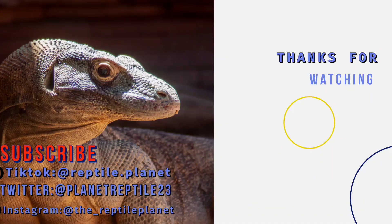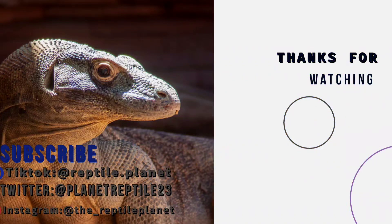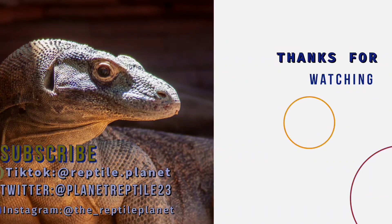That is the funnel web spider. If you enjoyed this video, please hit the like button. If you have any questions, post them down in the comments below. Don't forget to subscribe for more content, and I will see you all next time — bye!